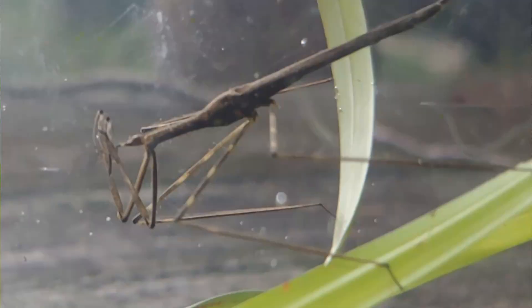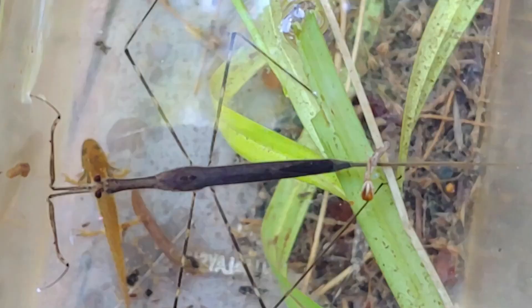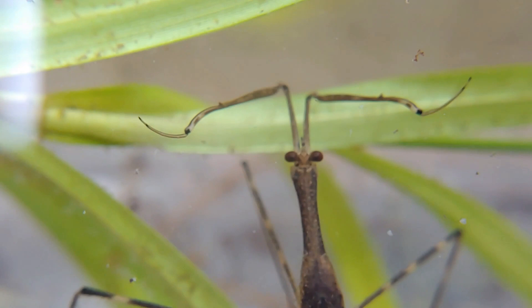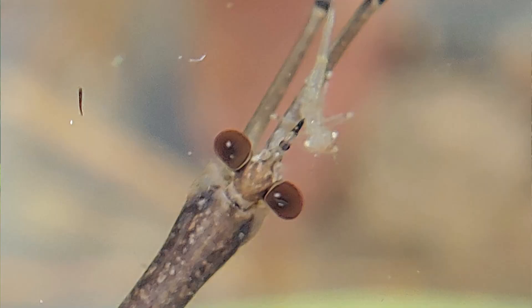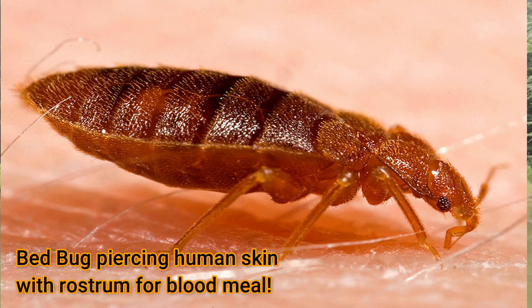They're called water scorpions because they have somewhat of a body plan like them — long and narrow with a long tail, and they hold their front legs just like a scorpion would. Compare the water scorpion with a real scorpion: real scorpions can sting with their tail, but water scorpions can't. However, with that beak they could potentially pierce human skin. Many other Hemipterans have this ability to stab humans — bed bugs feed on humans, and others can stab you as a way of escaping danger.